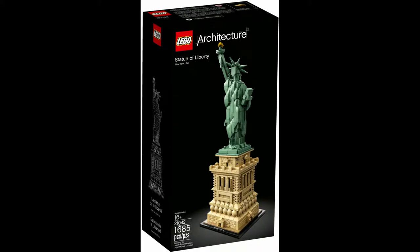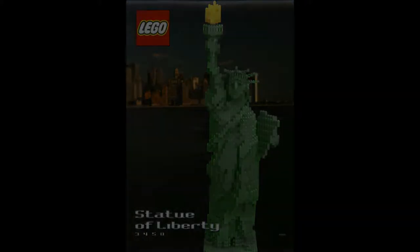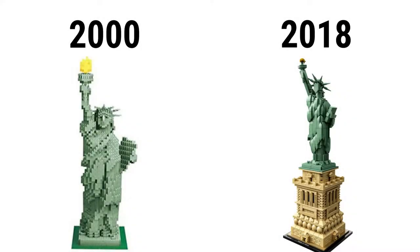Lego set 21042 Statue of Liberty, released under the architecture line in 2018, has 1,685 pieces and went for $120. With the high amount of pieces it has, it includes tons of details in order to replicate the famous landmark. I consider Lego set 3450 Statue of Liberty, released under the creator expert line in 2000, the previous version. It has 2,282 pieces and went for $200. Since it was released almost 20 years ago, it is very blocky, which the newer one doesn't have a problem with. The older one is bigger, but it doesn't really look good up close.